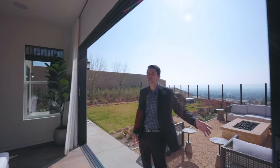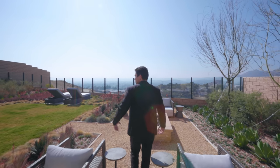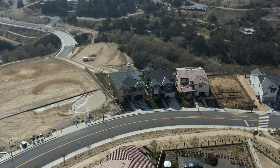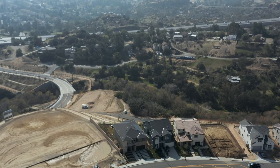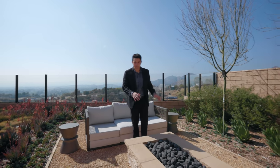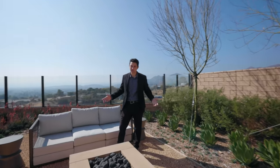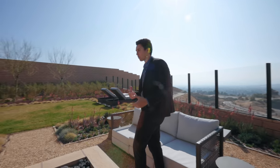The sliding glass doors open up for that indoor-outdoor flow, and this is your backyard with views of the San Fernando Valley — a little foggy right now but you can still see all the way to the Santa Monica Mountains with more mountain views to the right. Lots of beautiful landscaping back here, and you have a fire pit surrounded by rock features with plenty of seating around it — great for hanging out, cooking s'mores, and getting warm.